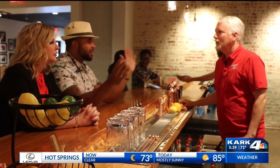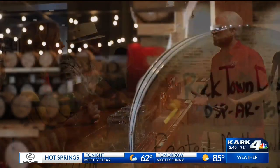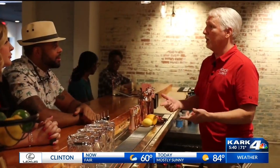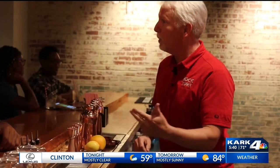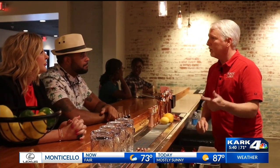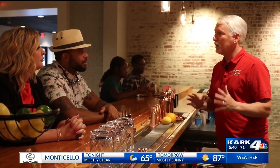Crash course — how does all this even work? So we're Arkansas's first legal distillery since prohibition. Being a distillery means we make distilled spirits, and one of our favorite ones to make is bourbon whiskey. For a whiskey to be a bourbon whiskey, it has to be distilled from a mash that's at least 51% corn. We cook it, ferment it, distill it, and then we age it in oak barrels right here on the premises for about two years.